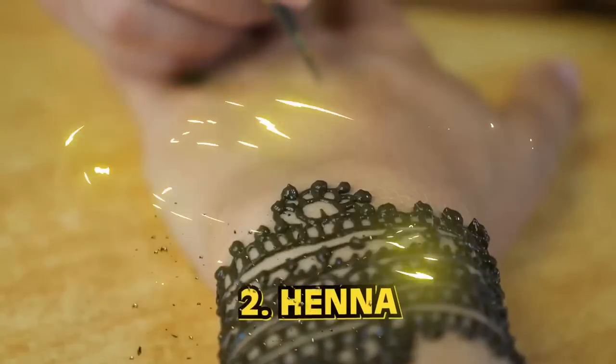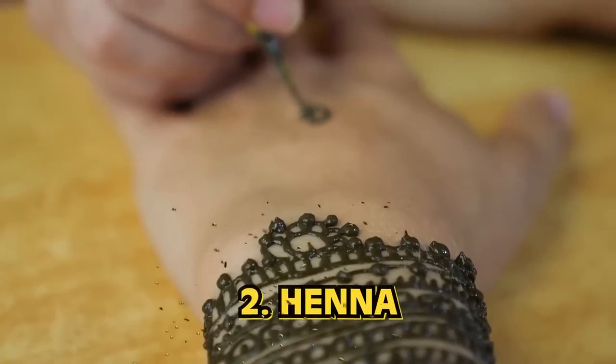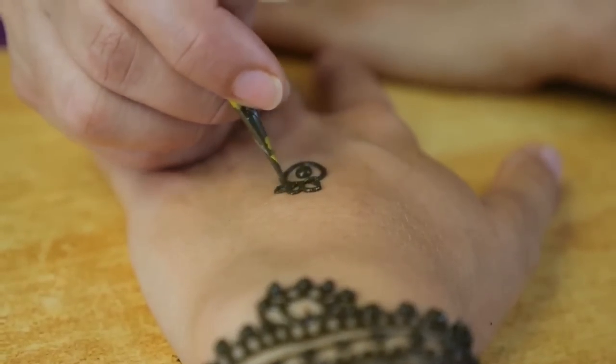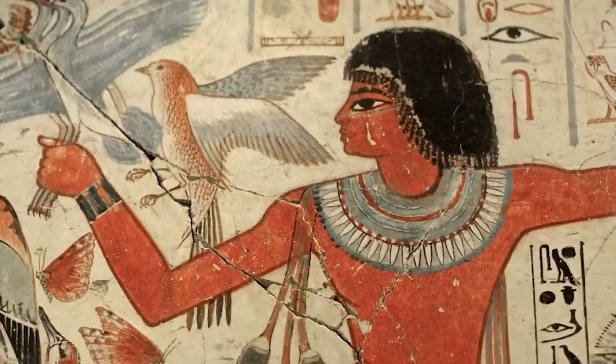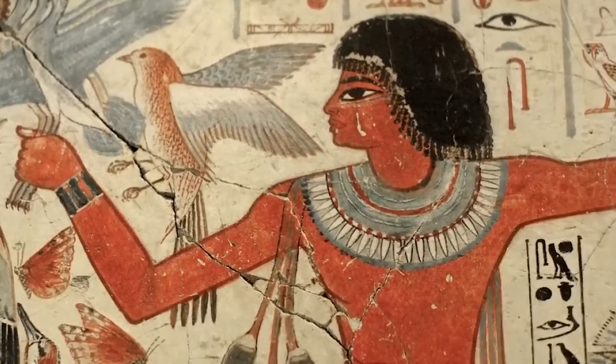Number two: henna. Ancient Egyptians' use of henna went beyond style and beyond imaging oneself after the gods. Henna also has cooling effects on the body, and ancient Egypt was quite hot. It was used to color their hair and fingernails in shades of red and orange, and this exact shade also provided comfort on hot days. It lasts longer than a few days though — just so you know if you want to get henna. That guy did not tell me in Greece.